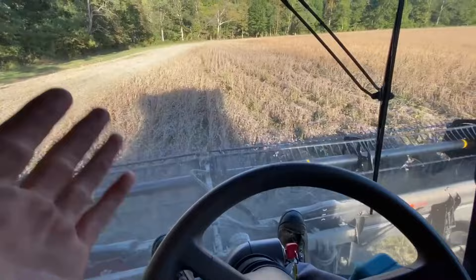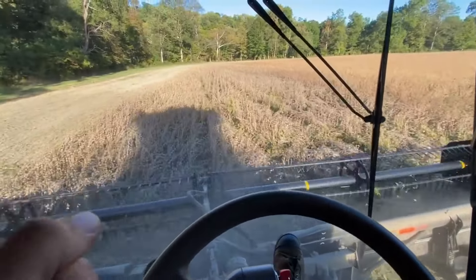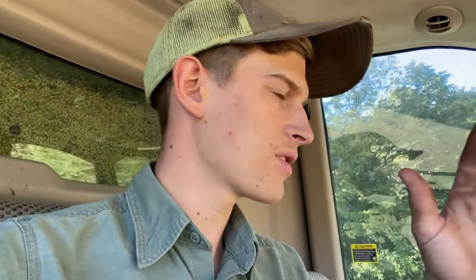Cody's doing a couple fields around home. He was out north of town where we had probably 150 acres of commercial beans along with about 200 acres of seed beans. He ran the commercial beans - we're waiting on the seed beans a little bit because they've still got some green in them. He went ahead and moved back towards the main farm where we've got a few patches to cut.